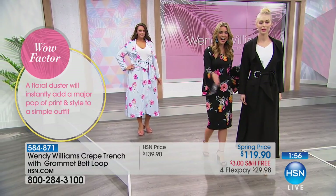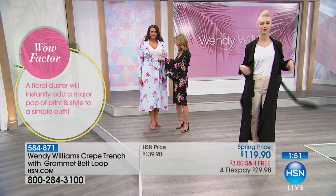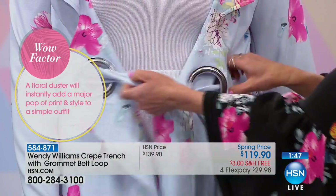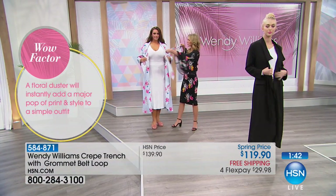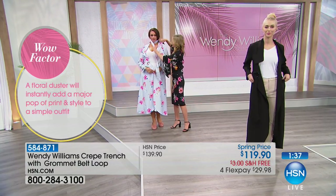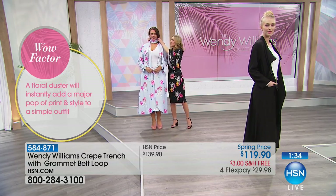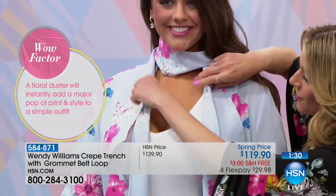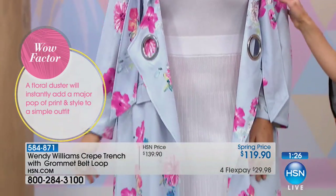Another fun way I love to style this trench: I'm going to unbelt it and almost transform the belt — completely take it off and put it on as a scarf. I love this look because now she has her own matching scarf. How amazing does that look? It's very stylish.